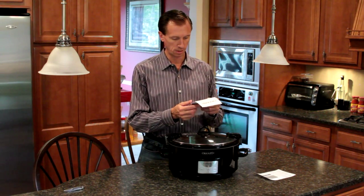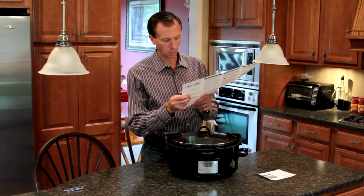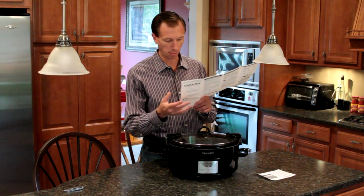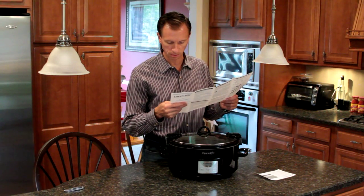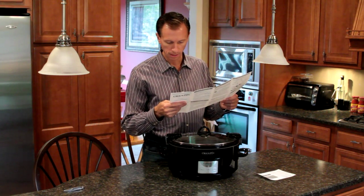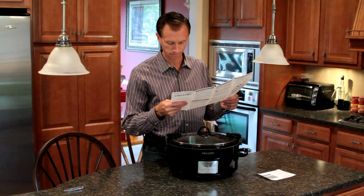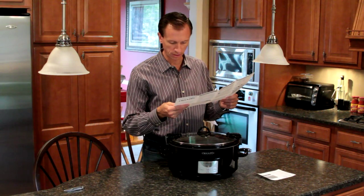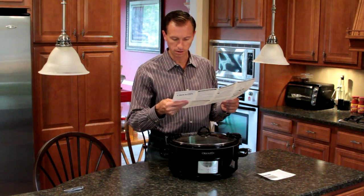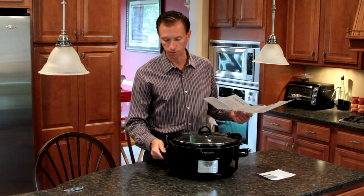I was wondering what the warranty is on this. It's a one-year limited warranty from Sunbeam Products, which has been around forever, so I don't think we have to worry about the company going out of business. There is a US Service Center, a Canadian Service Center, and 800 numbers in here to call if something breaks.